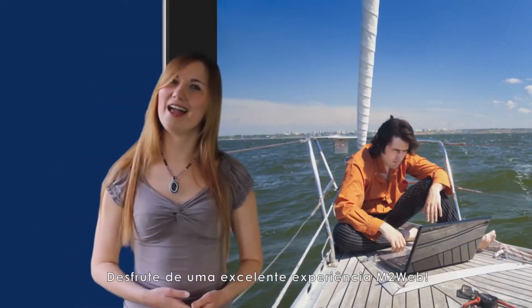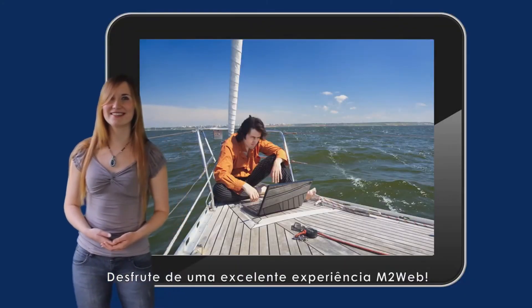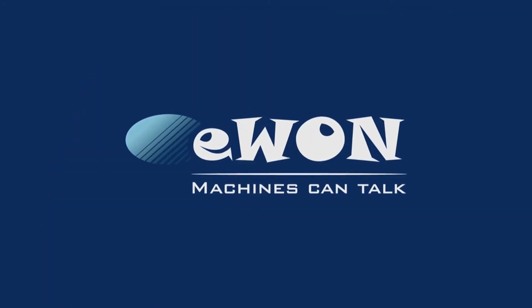Bye for now and enjoy your M2Web experience. Thank you.